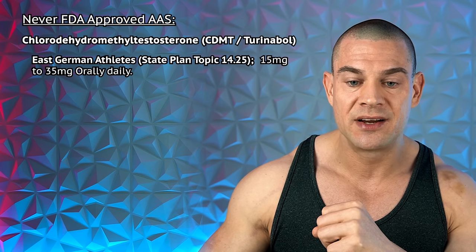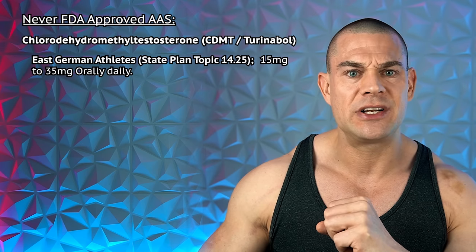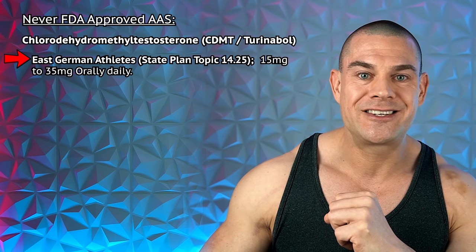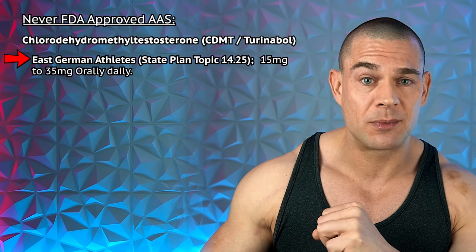Turinabol — chlorodehydromethyltestosterone — was never approved for human use but was prescribed to East German athletes under State Plan Topic 14.25 at 15 to 35 milligrams per day to win at the Olympics. Often administered without athletes' knowledge, labeled as multivitamins — pretty horrible. So if you identify as an East German athlete under unethical medical supervision, you can take your vitamin T at 15 to 35 milligrams per day. I'd rather take vitamin T in the form of testosterone replacement therapy.